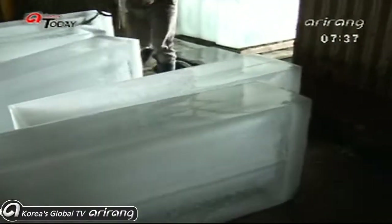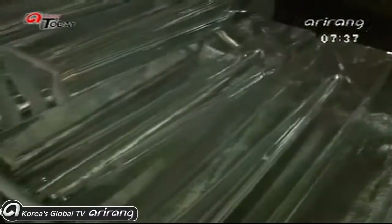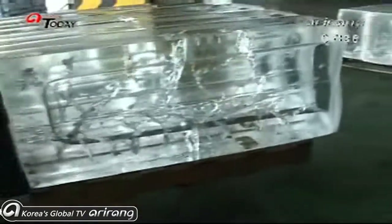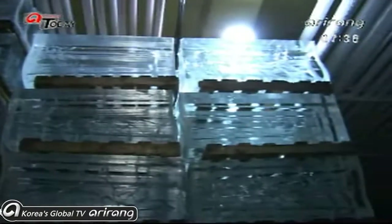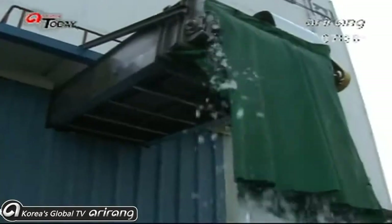The ice being made in the giant frames weighs up to 135 kilograms. The ice closet where the completed ice blocks are kept is maintained at below 20 degrees below zero, even at the height of summer, to keep the ice frozen hard.